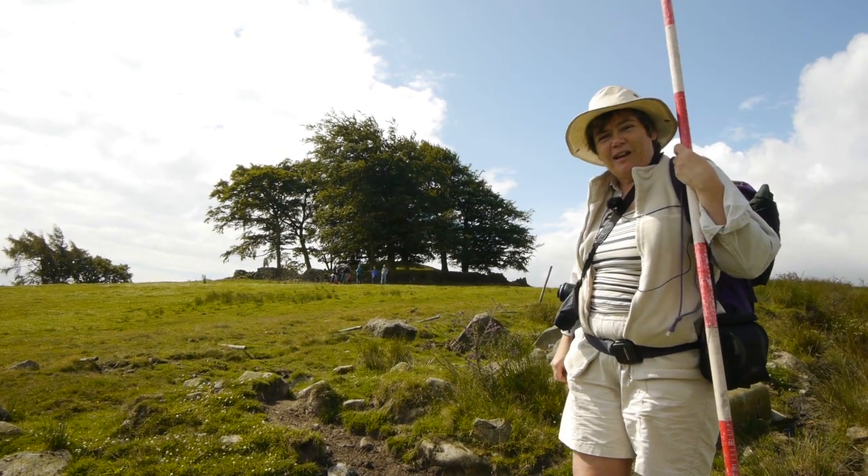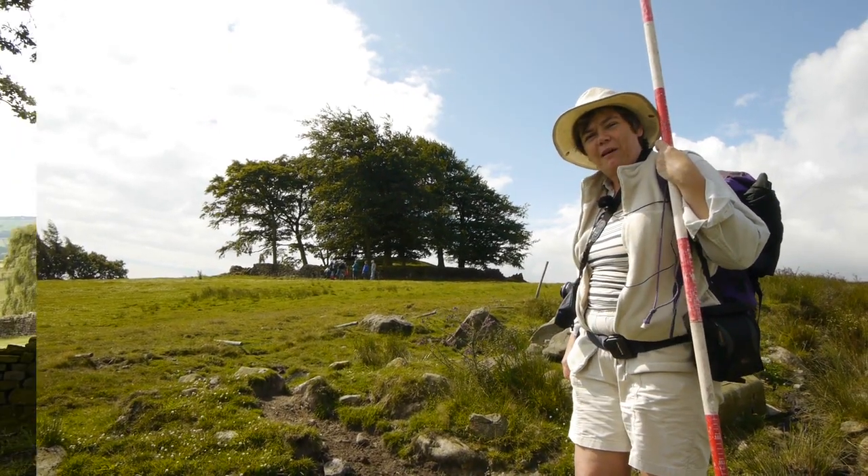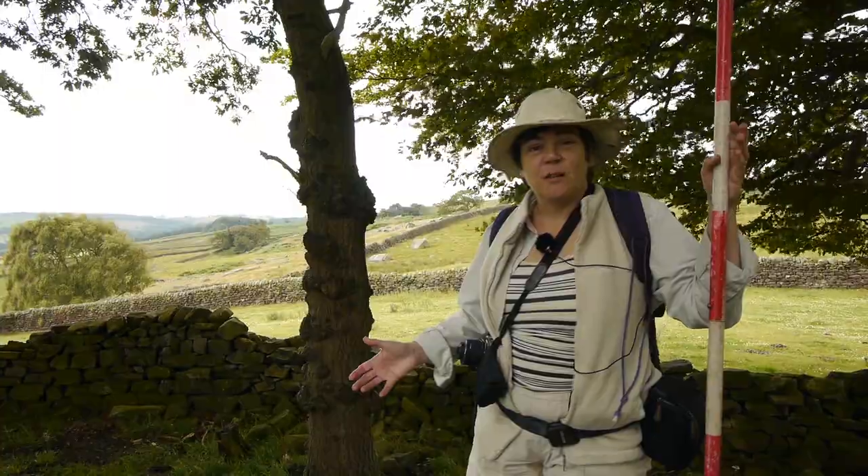There is much more to be found out about it, but that's the beginning of our story. Now we'll go up and have a look at the burial mound. We're here on the edge of the burial mound.